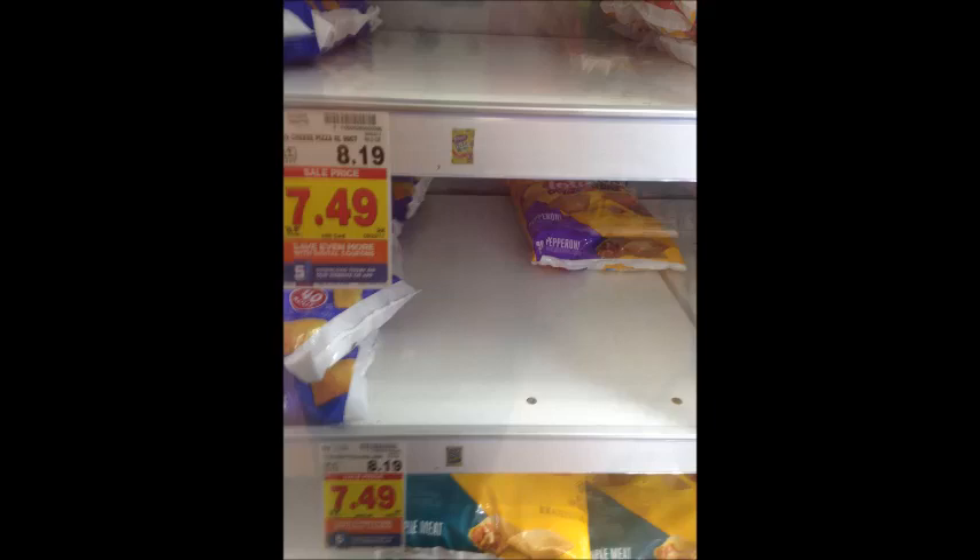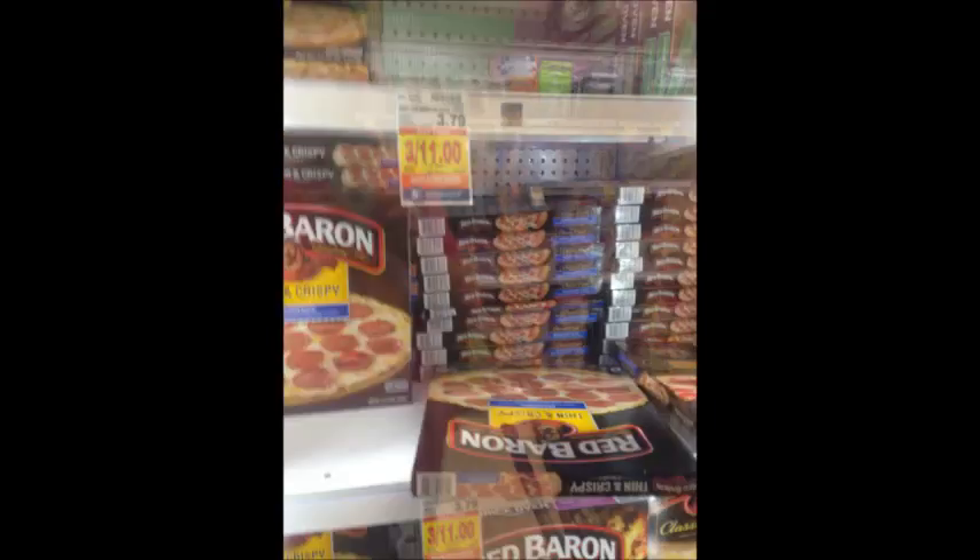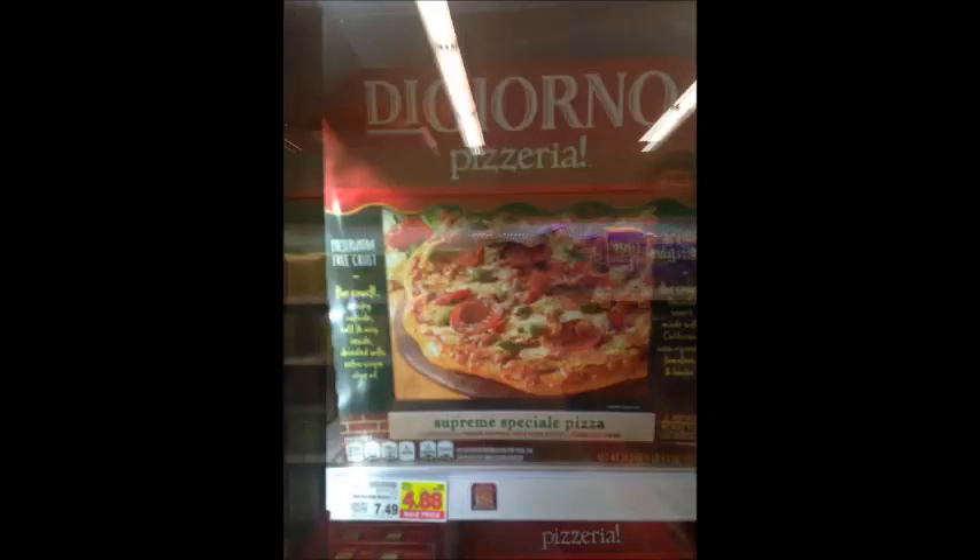Large bags of Totino's pizza rolls are $7.49. Use the $1 off Kroger digital coupon and pay $6.49 per bag. Red Baron pizzas are three for $11; use the $2 off three coupon to get them three for $9. DiGiorno pizzas are on sale for $4.88, which is a pretty big discount from the regular price.